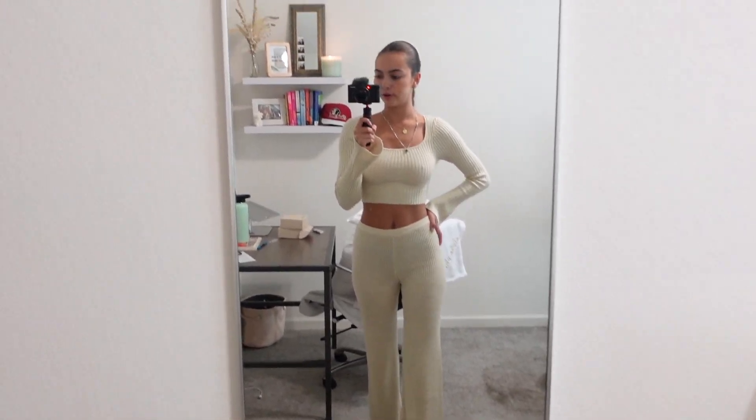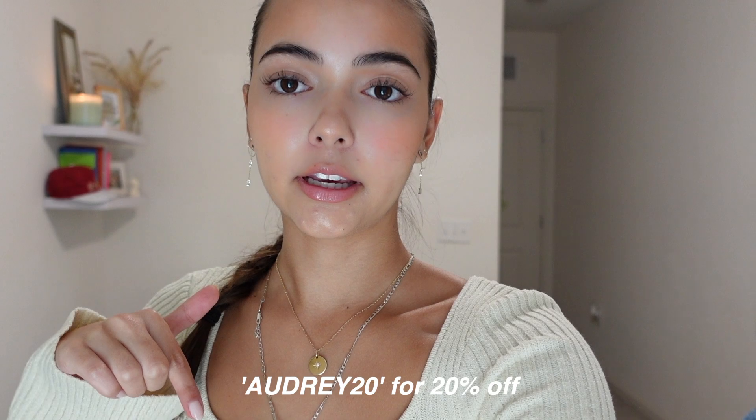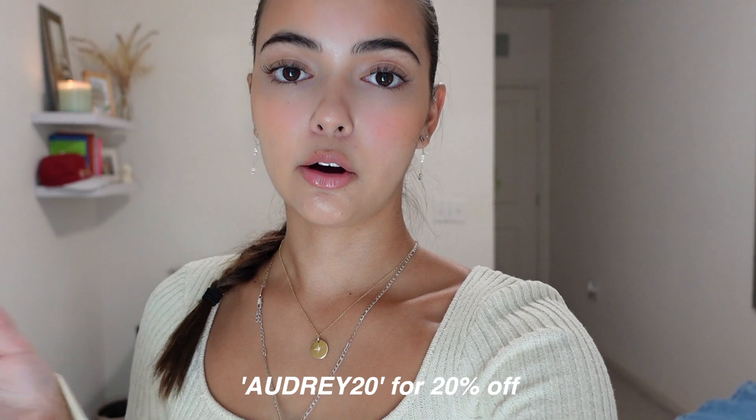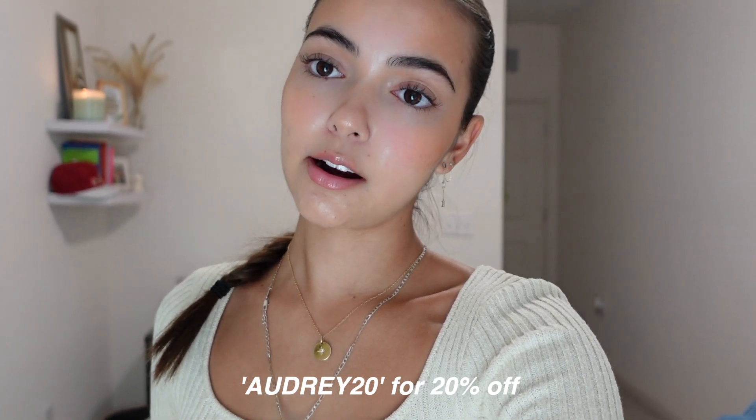This is the final little outfit I got from Princess Polly. I just want to say another huge thank you to them for sending me these clothes — I am always wearing Princess Polly. Majority of my closet is from them, and I'm obsessed. They have the cutest stuff, and I will have all the links to everything down below. If you're interested in anything, make sure to click the link and use my code AUDREY20 for 20% off. Princess Polly is definitely the perfect place to shop for Christmas and all the holidays coming up, so definitely check them out. Thank you guys for watching, and I will see you in my next one. Bye!